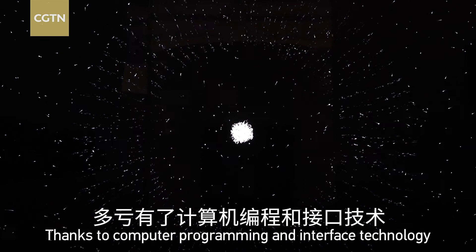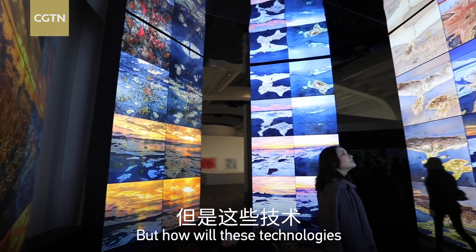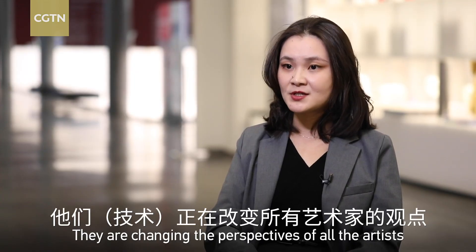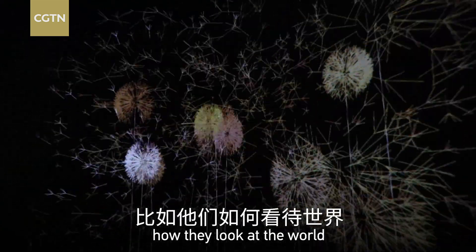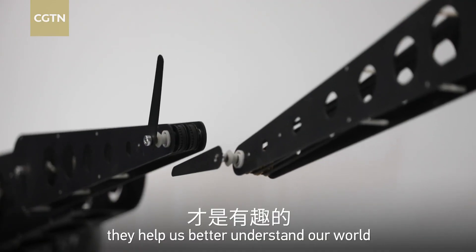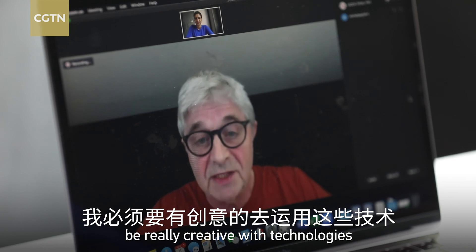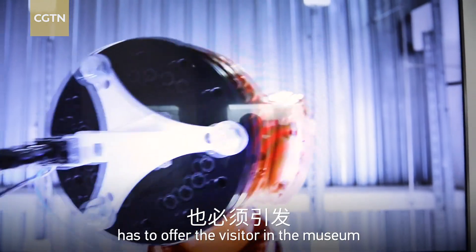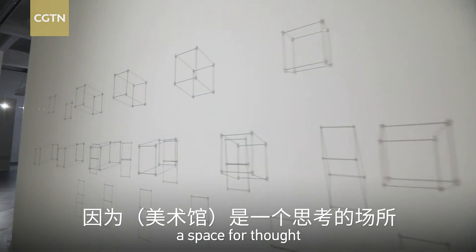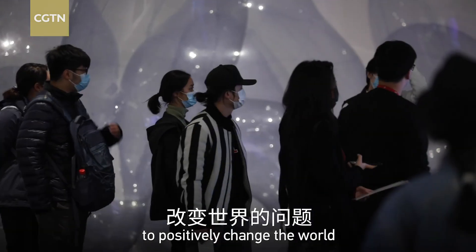Thanks to computer programming and interface technology, we get to see a new vision of the world. But how will these technologies reshape art in the future? They are changing the perspectives of artists, how they look at the world, how they create. New technologies are only interesting if at the same time they help us better understand our world. My position as an artist is to be really creative with technologies. A work of art, even made with these technologies, has to offer the visitor in a museum the ability to develop a critical mind, a space for thought. Art is a question of commitment, of motivation to positively change the world.